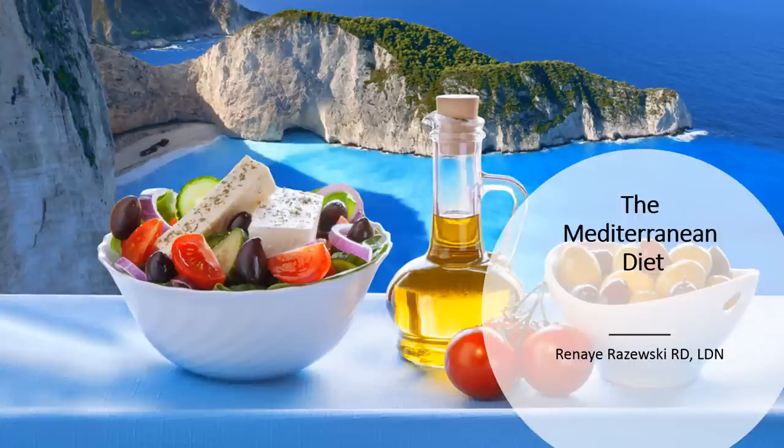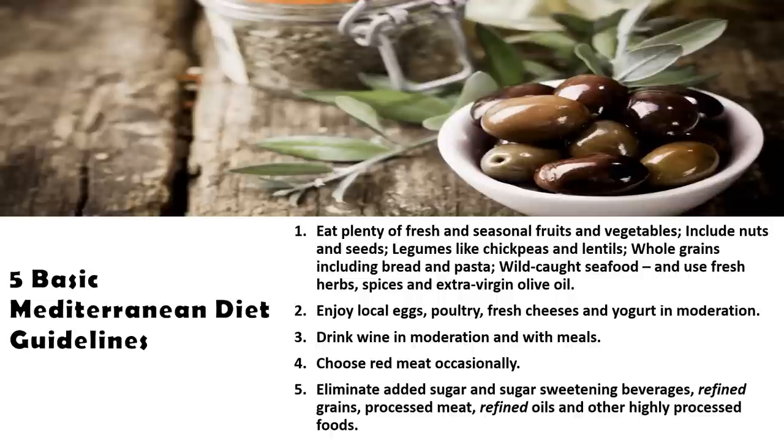The Mediterranean diet is ranked number one for overall health, easy to follow, delicious, and also helpful for those with chronic health problems like heart disease and diabetes. There are five basic Mediterranean diet guidelines as you can see here on this slide.